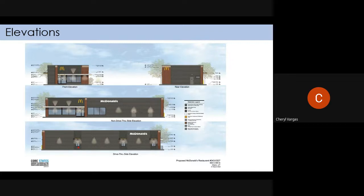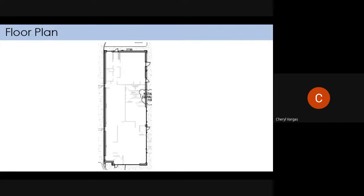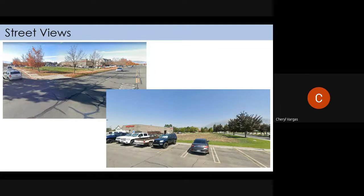These are the elevations. They will have mostly hardie board — all the gray is hardie board with metal trim. Here is the floor plan. If you need me to stop on any of these, just let me know. This is what it looks like now, next to Big O Tire.